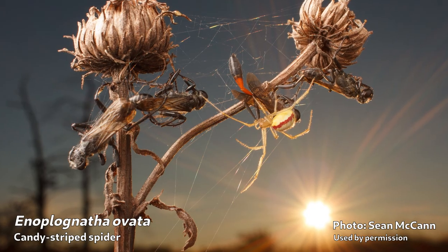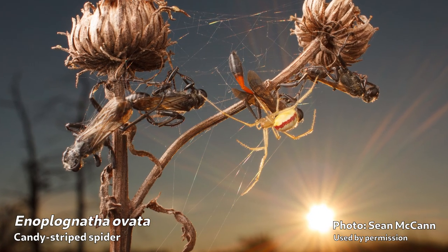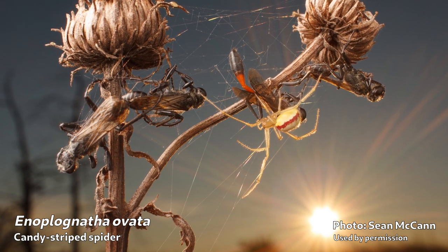Hello YouTube. I don't actually have a spider for you in the conventional sense today, but what I do have is some exciting news regarding something you're going to want to put on your calendar, and it is regarding a certain spider — this one. This is Enoplanatha ovata, the candy-striped spider.